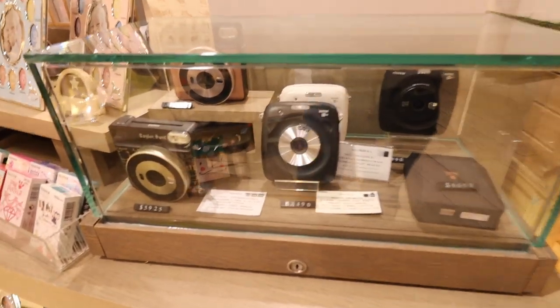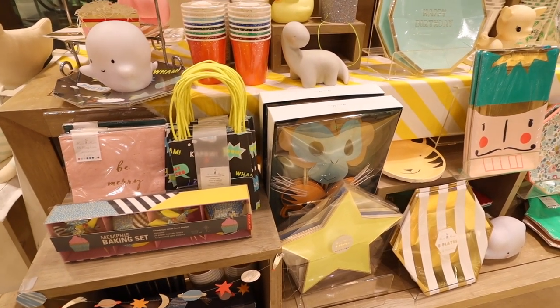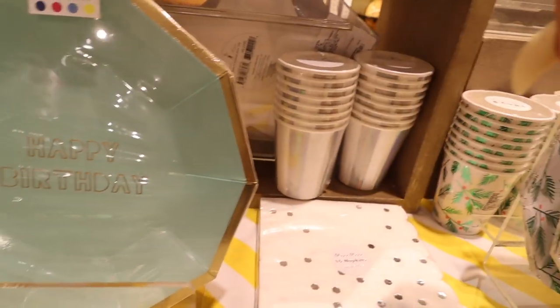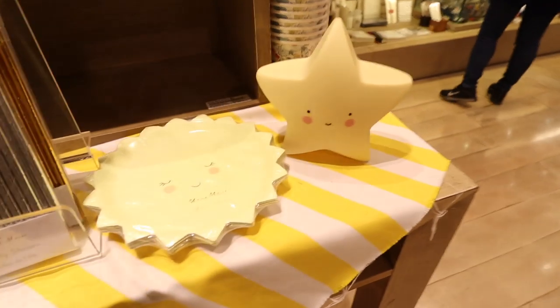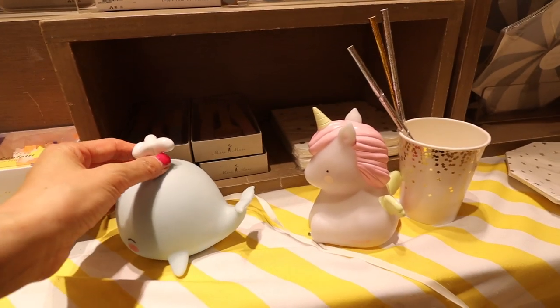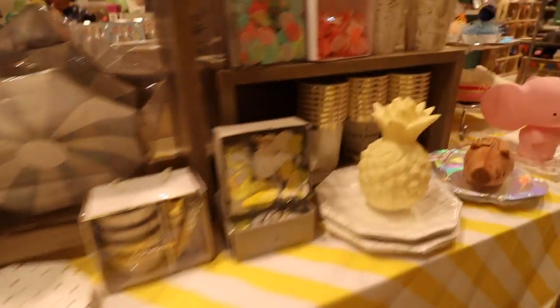They also had some Instax cameras here, and Instax film in all kinds of cute designs. And over here, these little lights — I think they're by a Little Lovely Company and they're Dutch designers. I've seen these on Instagram and I actually have a cloud light by them. It's really cute. You can find replicas at places like Artbox but the ones in this store I'm pretty sure are genuine.